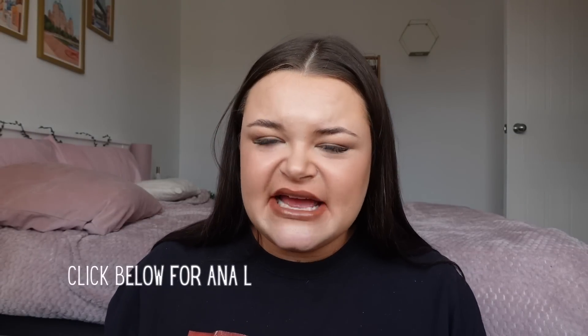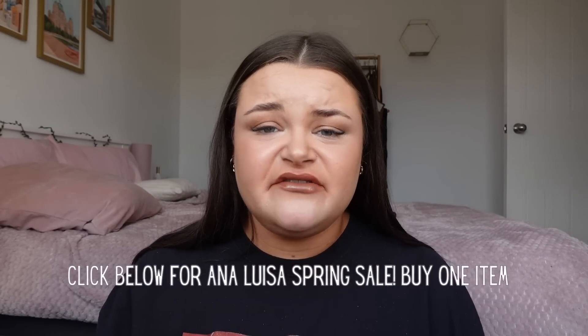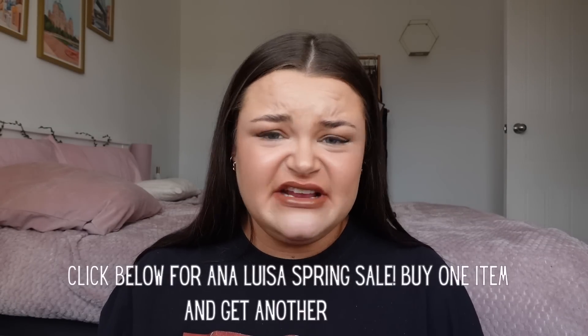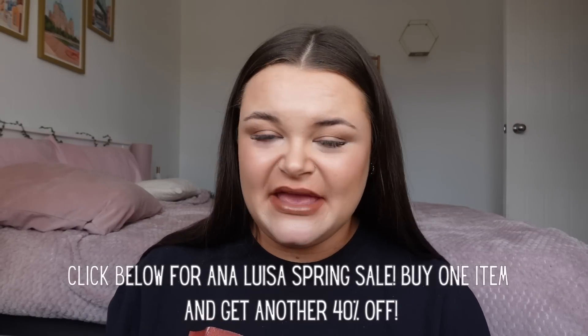The most exciting part about working with Anna Louisa today is they have a huge sale on. If you're looking to invest in some sustainable gorgeous jewelry pieces, today's the day. When you buy any item you can get 40% off another item on their site — an amazing discount considering the prices are already really reasonable. The direct link is in the description.